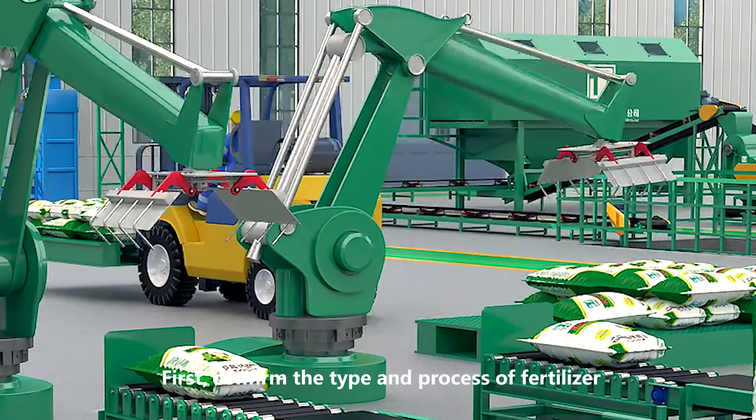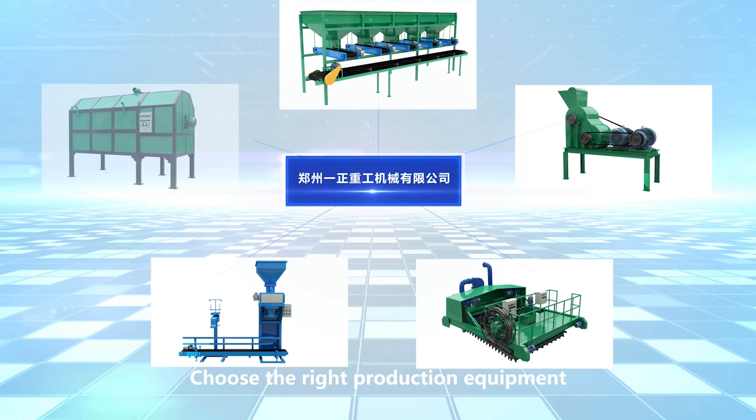First, confirm the type and process of fertilizer, then choose the right production equipment.